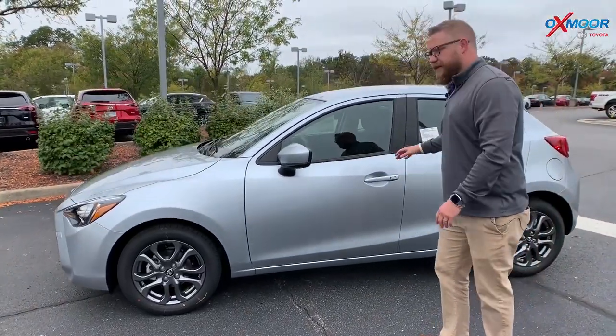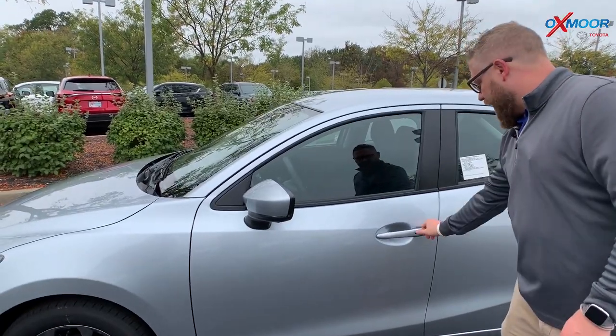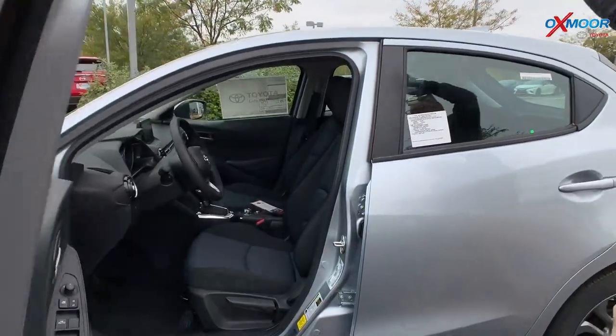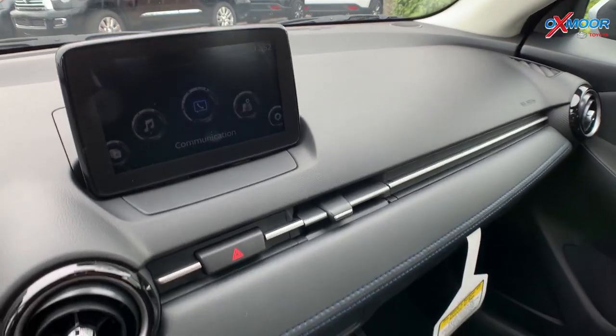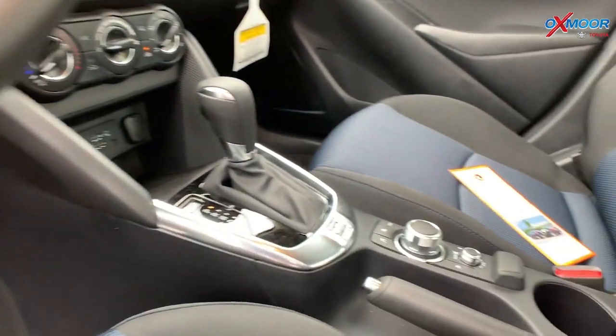It's also packed with technology. The key here — I have it on the little fob. So you grab the handle, push this button, it unlocks it. You can lock it from there. It's a push-button start. This has Apple CarPlay, Android Auto, XM radio — some really cool technology features. They're all built into this car right here. It packs a little punch.